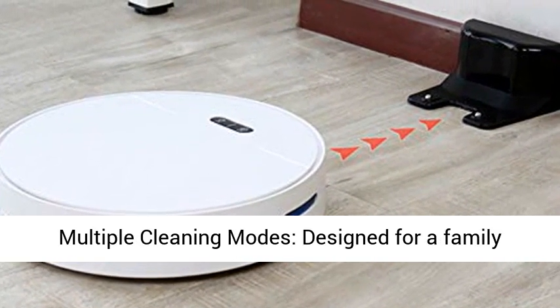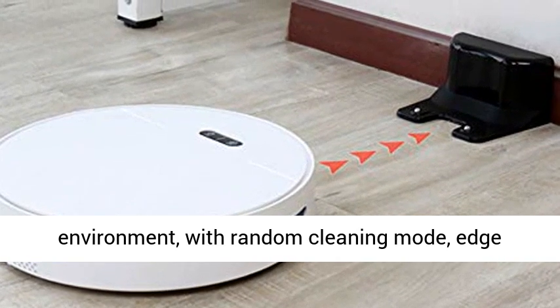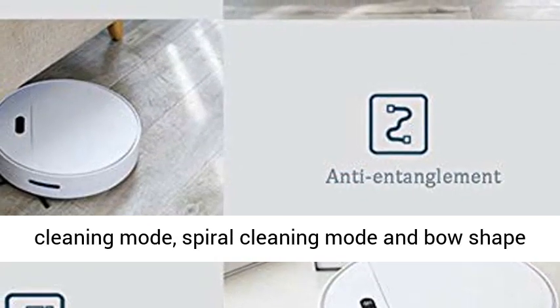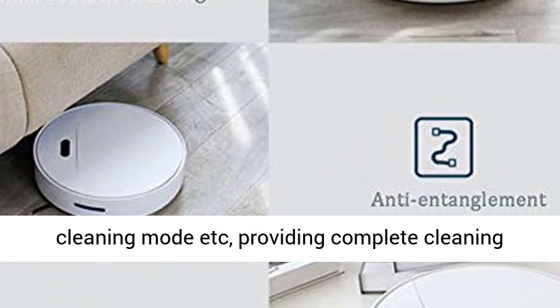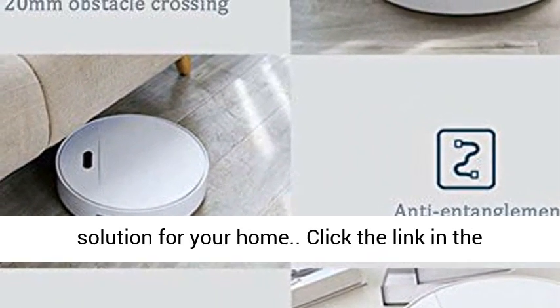Multiple cleaning modes designed for a family environment: random cleaning mode, edge cleaning mode, spiral cleaning mode, and bow-shaped cleaning mode, providing a complete cleaning solution for your home.